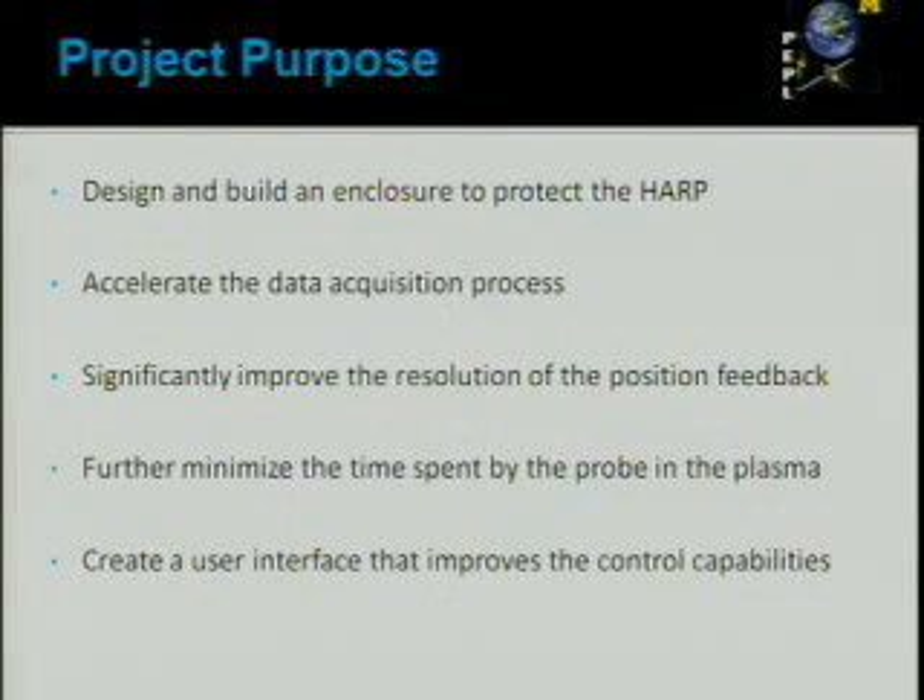The way we addressed these issues: I designed and built an enclosure to protect the hardware from the harsh environment. We accelerated the data acquisition process by manipulating the commands available in the controller. We significantly improved the resolution of the position feedback for more accurate position data. We minimized the time that the probe spends in the harsh plasma environment, which was one of the major problems. And finally, we improved the user interface.